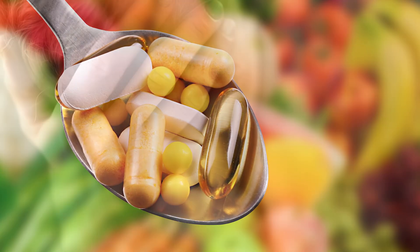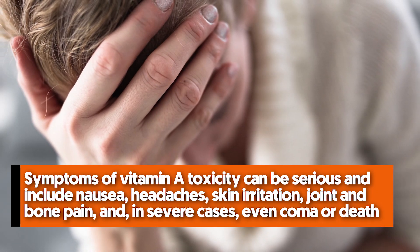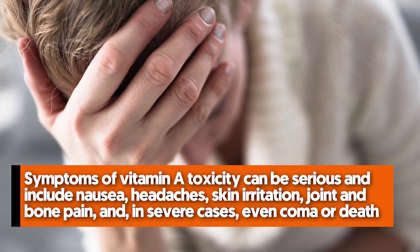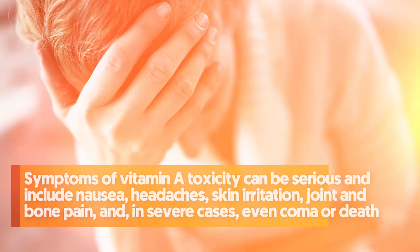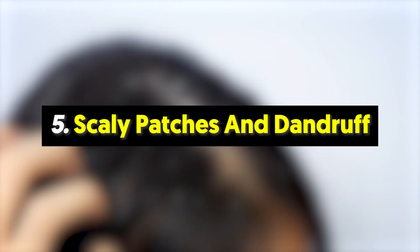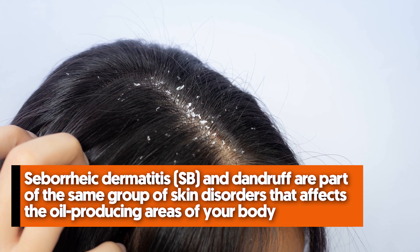Vitamin A is a fat-soluble vitamin which, when consumed in excess, can accumulate in the body's fat stores and become toxic. Symptoms of vitamin A toxicity can be serious and include nausea, headaches, skin irritation, joint and bone pain, and in severe cases even coma or death.